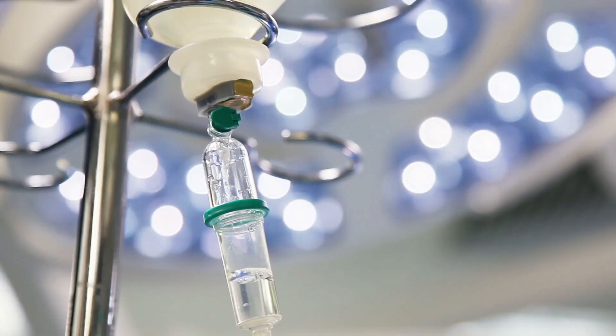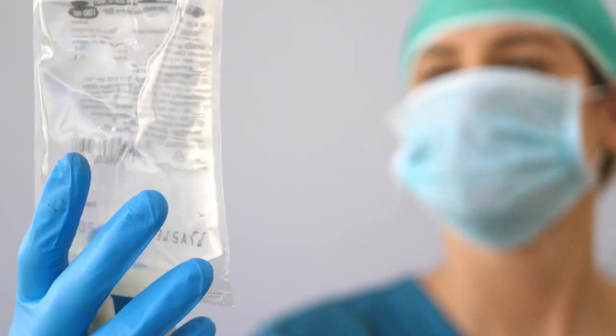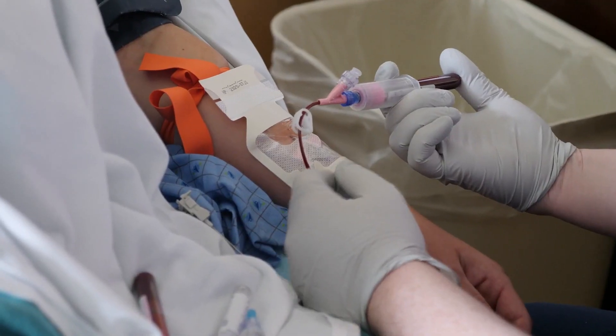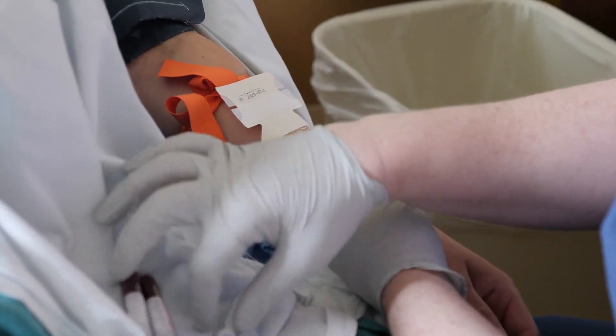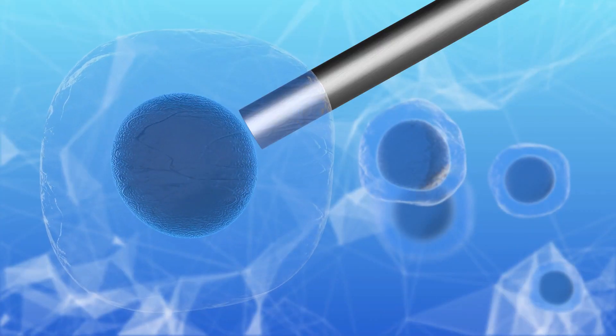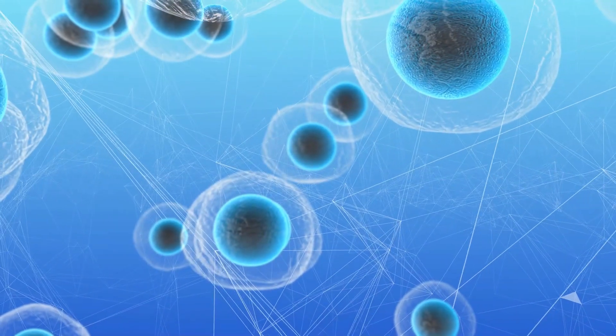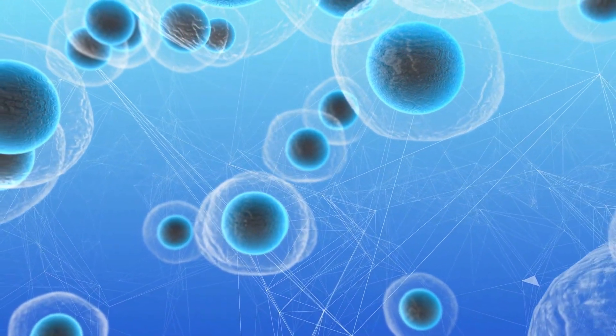Chemotherapy is a commonly known treatment in cancer therapy where, with the help of medicine, the cancerous cells are targeted and destroyed. Stem cell transplantation is another well-known and recent treatment that involves completely replacing cancerous cells with healthy cells capable of performing the same function.